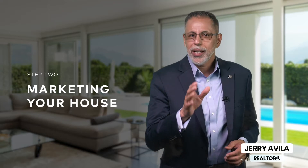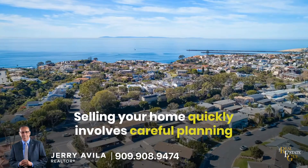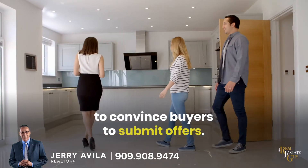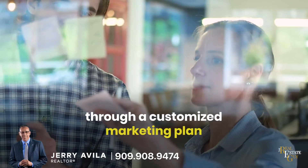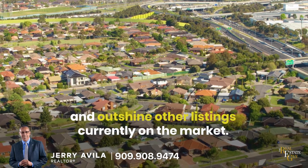Hey, it's Jerry, the Real Estate Guy. In this video, we'll be sharing how to effectively prepare your home for sale, as well as how we leverage digital marketing to present your home in the best possible light. Selling your home quickly involves careful planning and knowing how to professionally prepare your home to convince buyers to submit offers. Our team focuses on presenting your home in the best light possible through a customized marketing plan that will help your house stand out online and outshine other listings currently on the market.